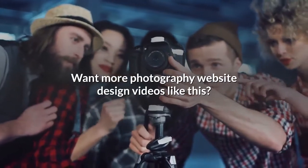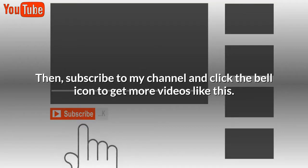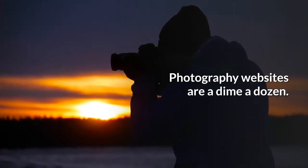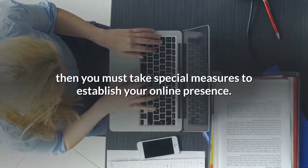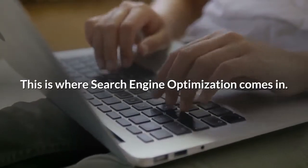If you want more photography website design videos like this, then subscribe to my channel and click the bell icon. Photography websites are a dime a dozen, so if you are serious about getting your photography website noticed, then you must take special measures to establish your online presence. This is where search engine optimization comes in.